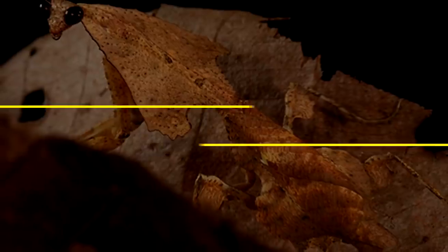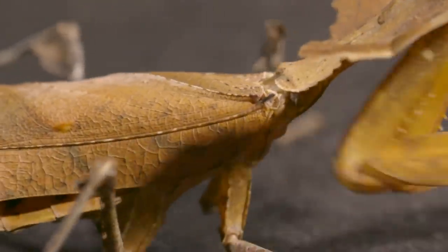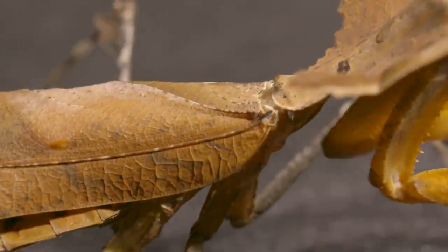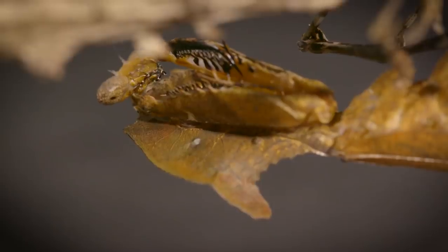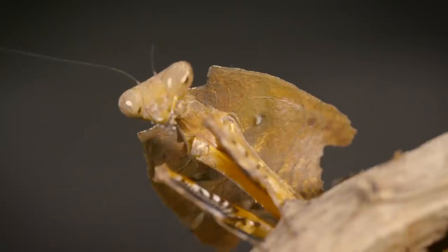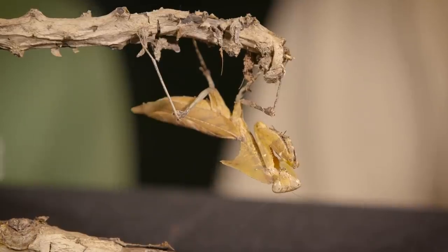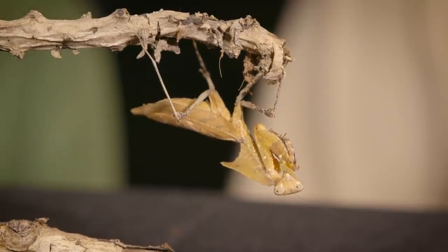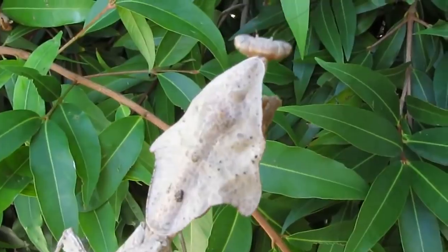Number 10: The Dead Leaf Mantis. This cryptic mantis lives to mimic dead leaves, hence the name, and is considered to be one of the most beautiful mantids out there. Their coloring ranges from dark brown to light brown. They also possess a broad protothorax that looks ripped and crumpled like a leaf. When threatened, the dead leaf mantis will freeze and throw itself to the ground with all legs folded to look like a dead leaf. Clearly this insect's camouflage is extremely effective — just look at this photo.